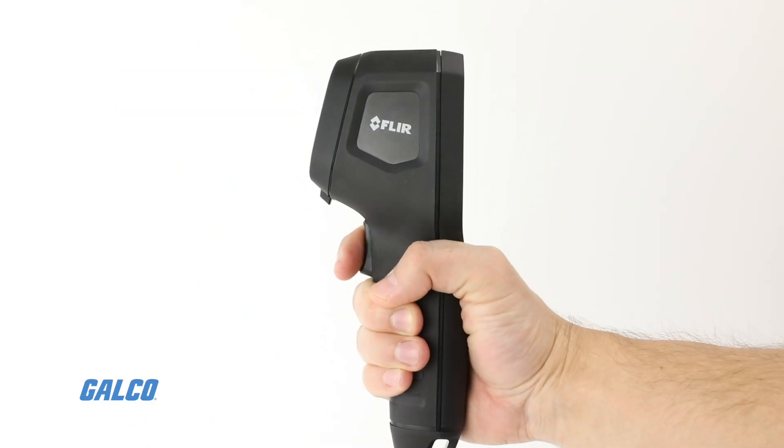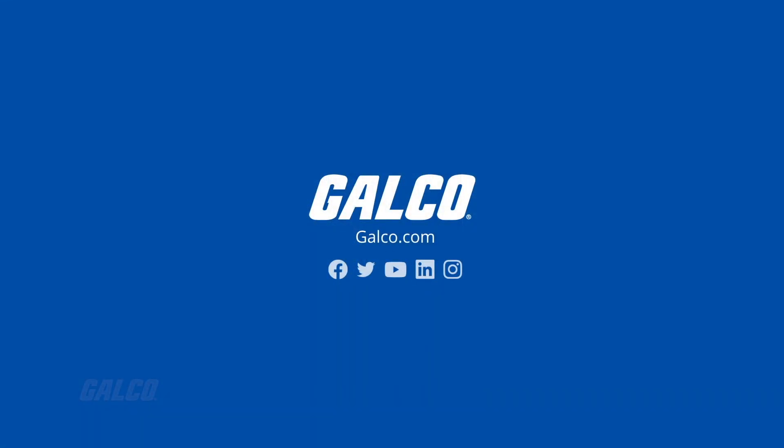To learn more about the FLIR TG297, visit our website at galco.com.